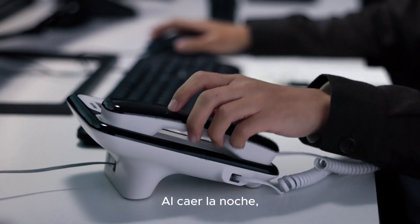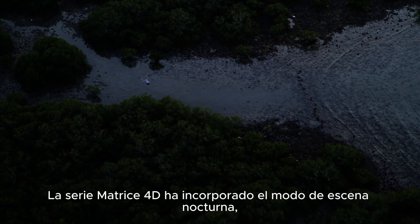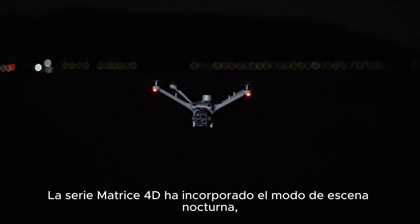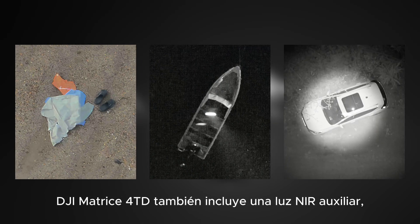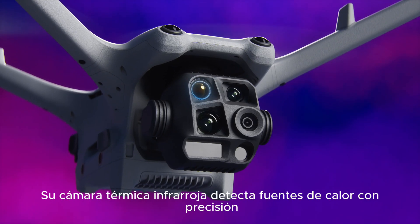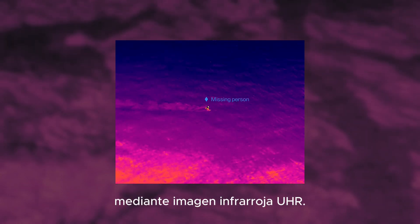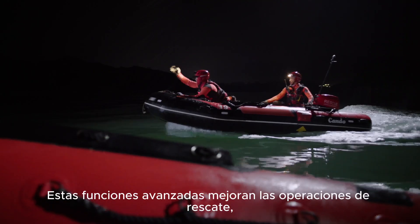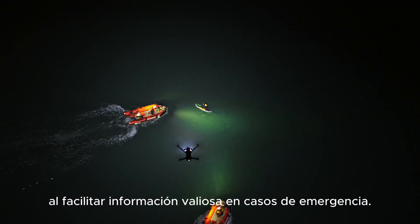As night falls, powerful infrared and night vision capabilities become crucial for rescues. The Matrice 40 series has added the night scene mode, enabling night vision in both full color and black and white. Matrice 4 TD also has an NIR auxiliary light covering distances up to 100 meters. Its infrared thermal camera accurately detects heat sources with UHR infrared image, enhancing rescue operations and facilitating valuable insights in the event of an emergency.